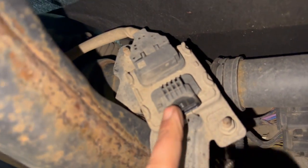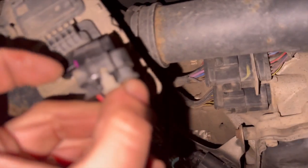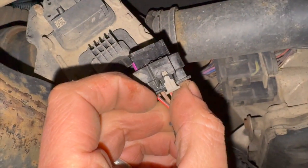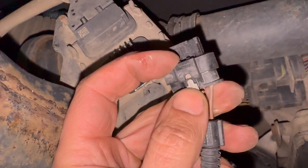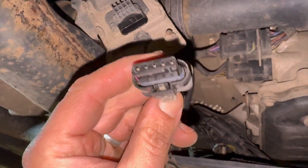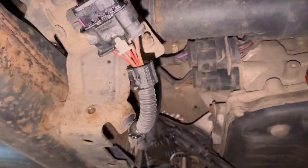At the minute it's just disconnected. To undo it, it's really straightforward — all you need to do is just pull this little gray tab back, then simply pinch it in and pull the connector off. We're going to do a couple of tests on that now, just running through to check it.